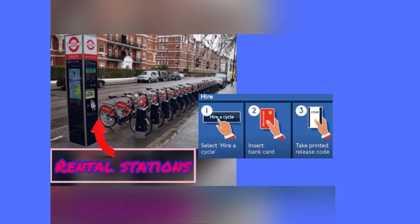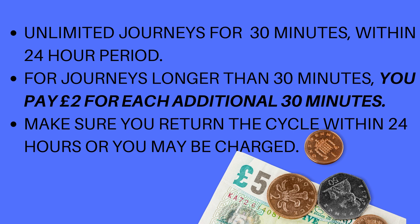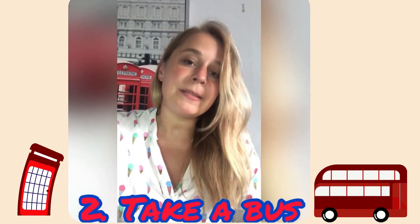Option number two is the bus. I think the coolest thing you can do is go on the upper deck and take the first two front seats — you can enjoy amazing views of London for just £1.55.